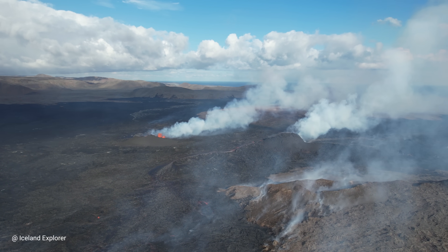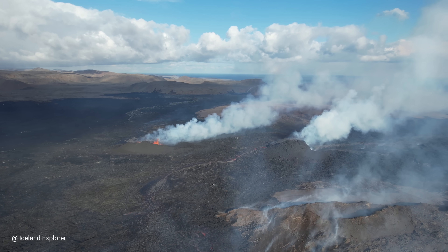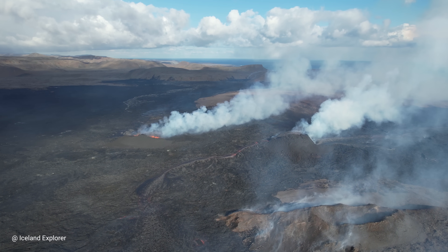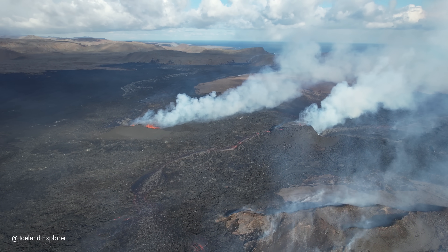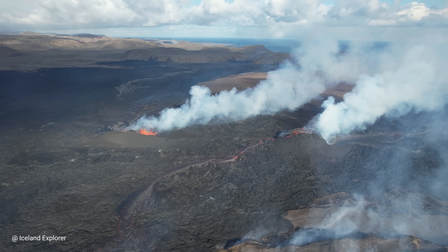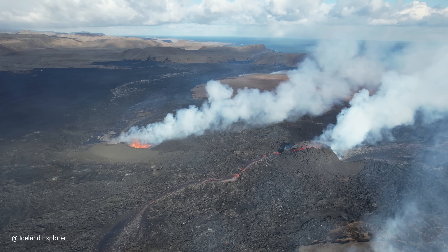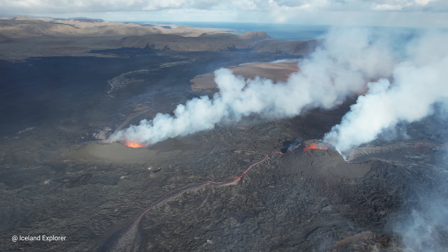We also have vegetation fires, as you can see, which generate a lot of smoke in addition to the volcanic gases being emitted from the craters. A great part of the smoke is from the burning of moss in areas around Hagafatl, and there are no fire teams working to put them down.